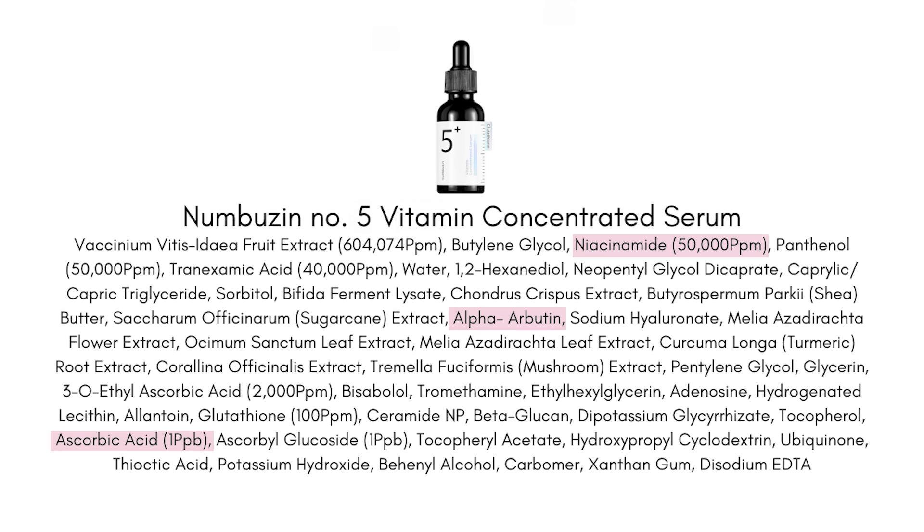Now let's talk about the number five plus vitamin concentrated serum. This is really going to be best for those who have serious brightening concerns — the serum is the most highly concentrated and I think the most effective brightener out of the three. A lot of the claims around this serum and the active ingredients chosen do have benefits for melasma and sun damage, so this is the product I'm going to recommend if that's your main goal. I think this will work for any skin type — all three products really do have a general skin type audience in mind.